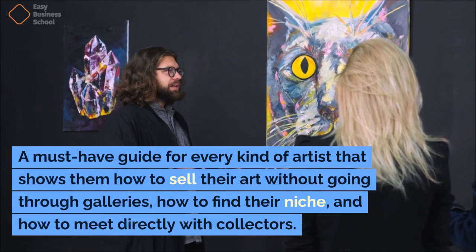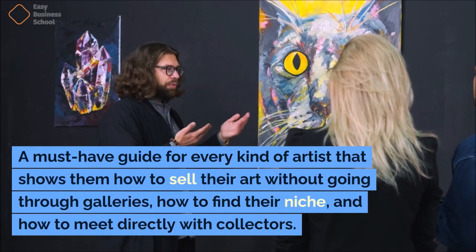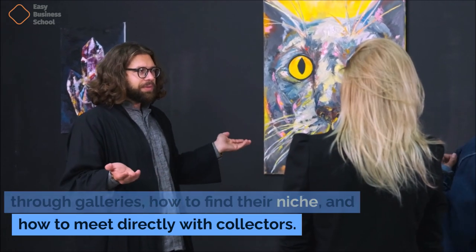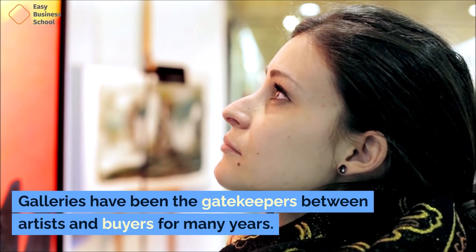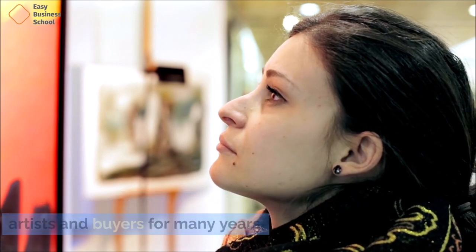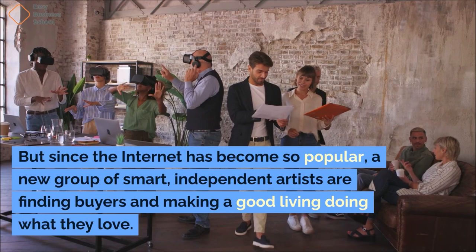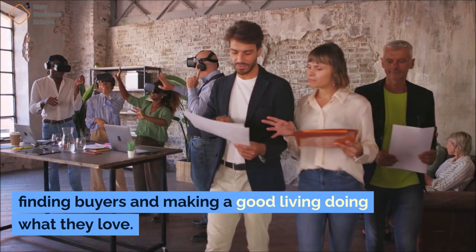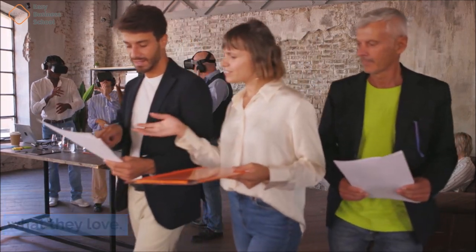A must-have guide for every kind of artist that shows them how to sell their art without going through galleries, how to find their niche, and how to meet directly with collectors. Galleries have been the gatekeepers between artists and buyers for many years, but since the internet has become so popular, a new group of smart, independent artists are finding buyers and making a good living doing what they love.